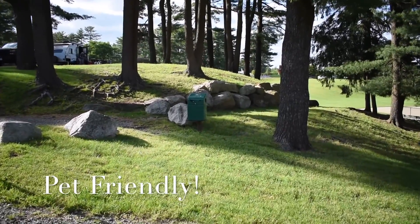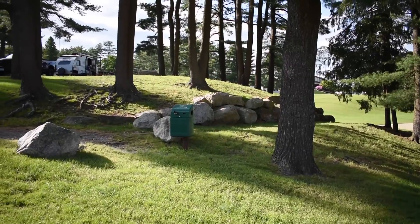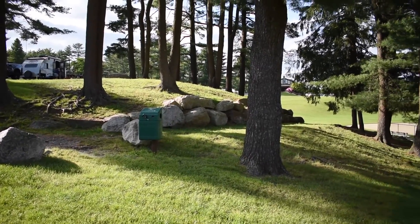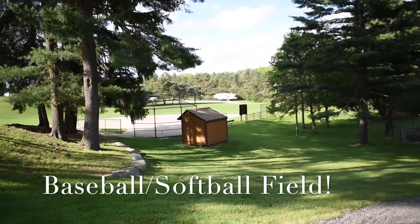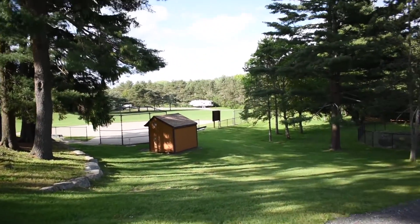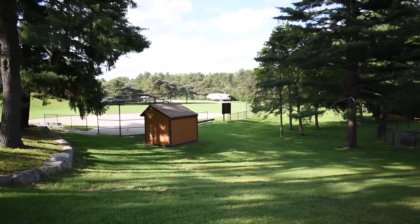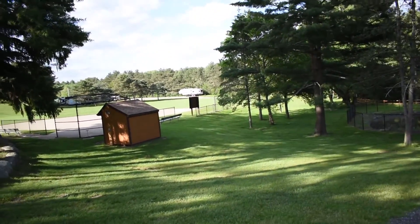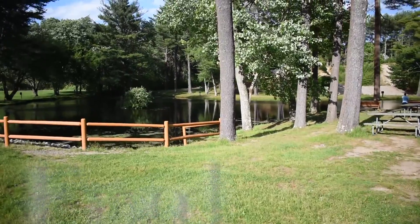As we walk around the campground, we noticed there were a lot of doggy dooley stations, or dog clean-up stations. It's a very dog-friendly campground. This is a view from the back side of the softball or baseball diamond. There are benches where you can sit and watch the teams play, and a place where different groups can sell their wares.